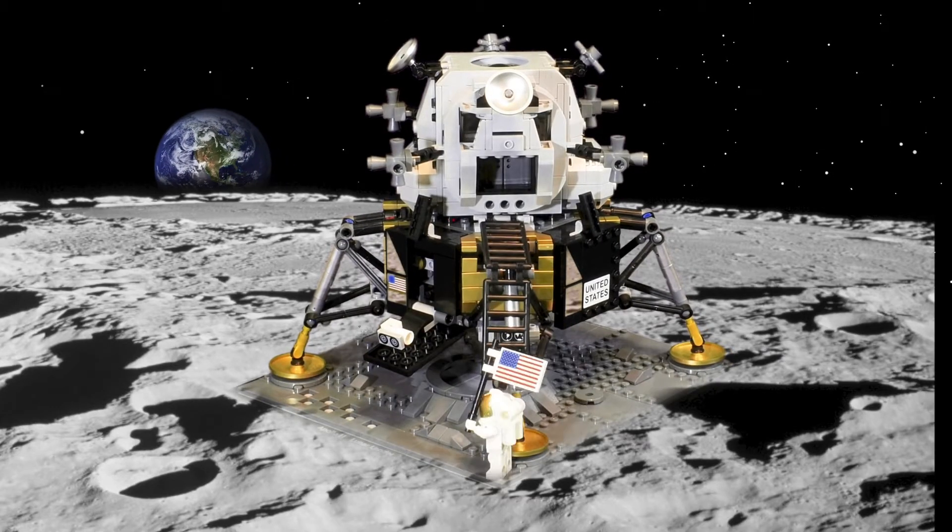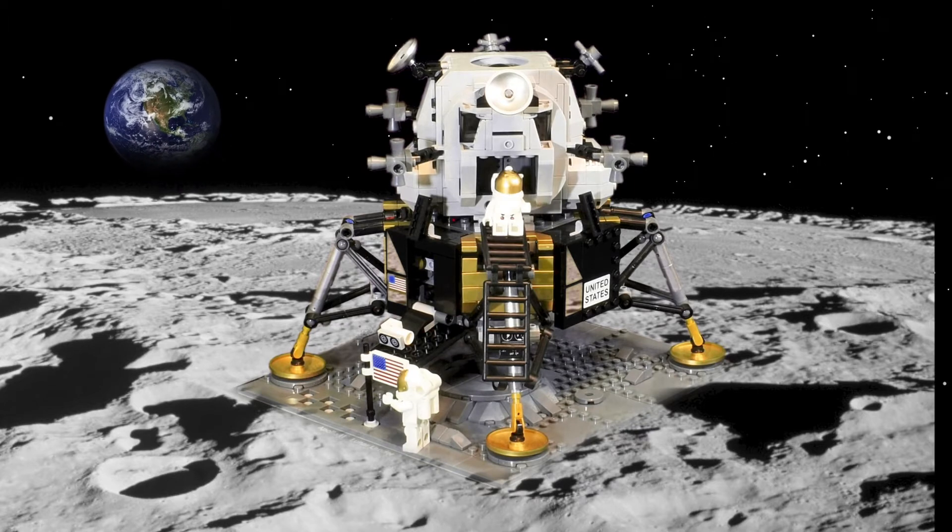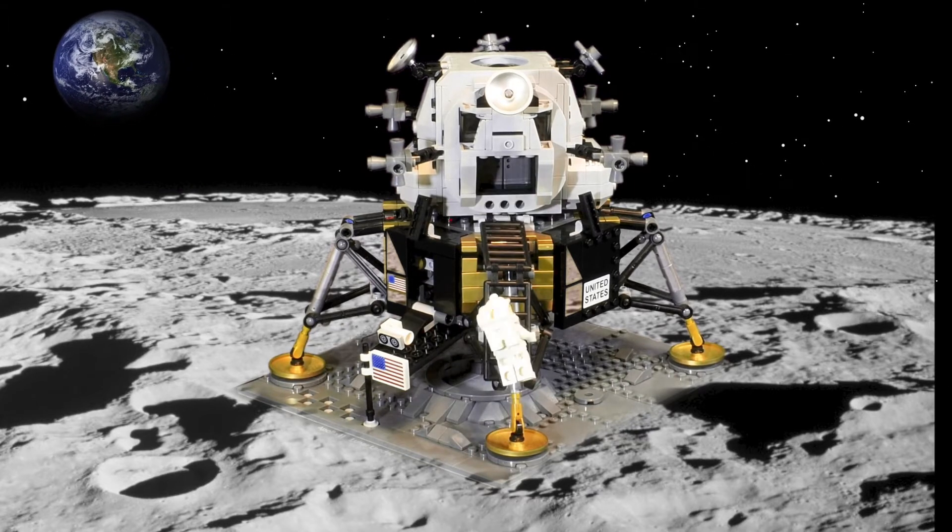We are on the second stage. One small step for Legos, one giant leap for Legokind.